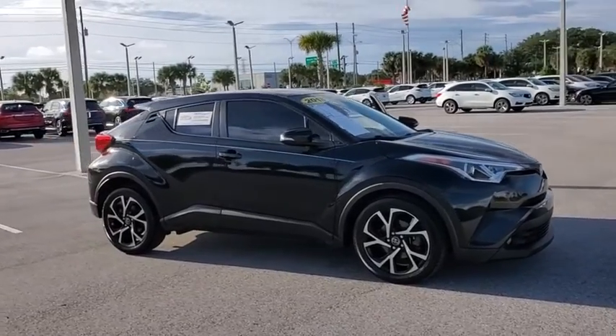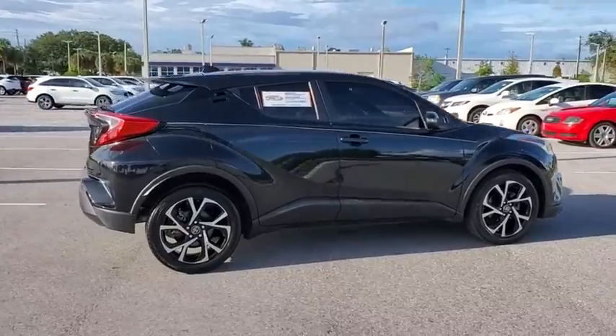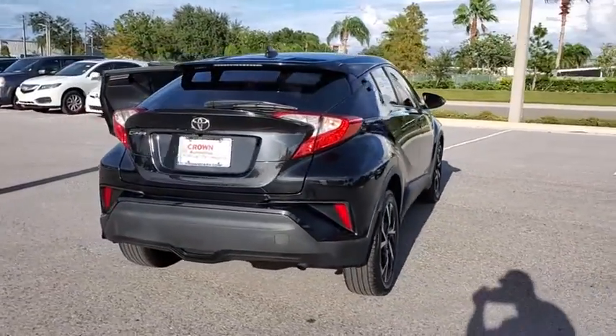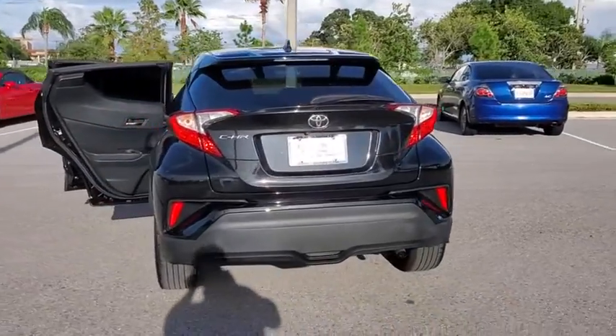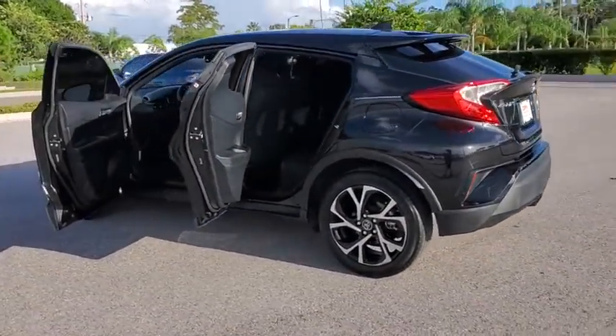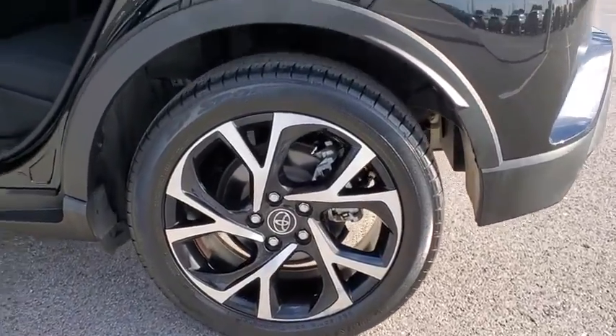Stop by and take a look at the 2018 Toyota C-HR. The Toyota C-HR's fresh design makes it stand out in the crowd, and the interior oozes with style. The C-HR handles like a race car and has all the safety features you'd expect from a Toyota vehicle. This vehicle has less than 55,000 miles.